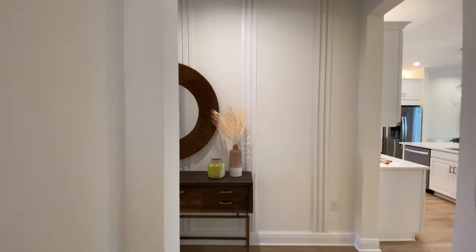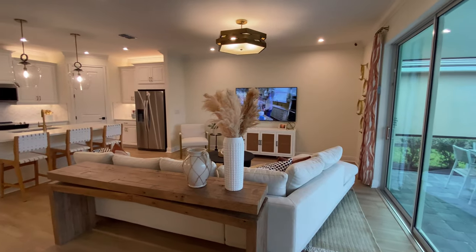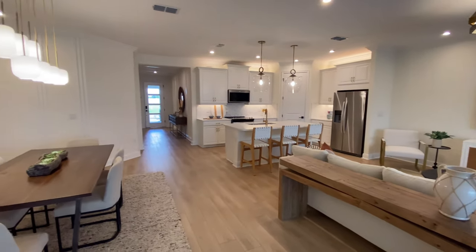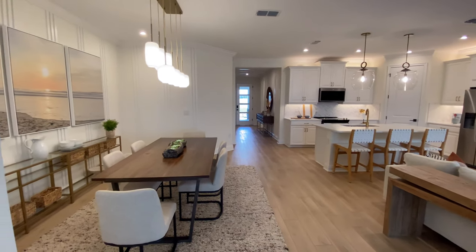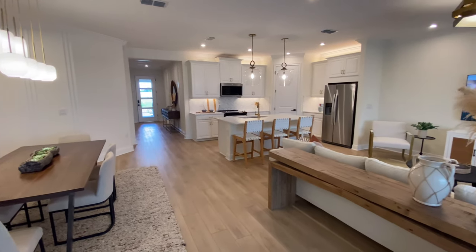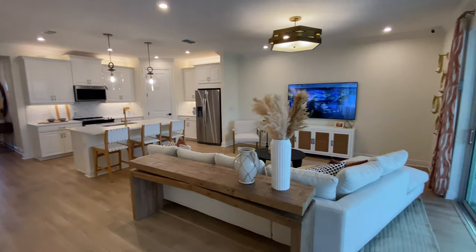Let's get into the main living area. Here is your open concept living, dining, and kitchen. They've really done a good job with the space — they've used it really well. It feels very open, very bright, and there's lots of room for the entire family. You can see this is a big sectional sofa.